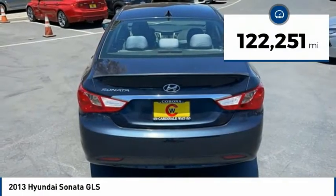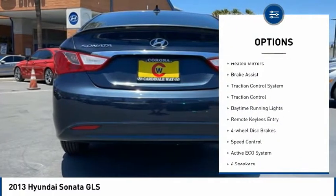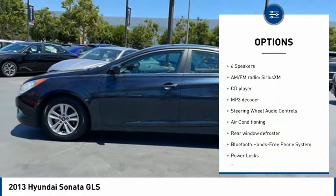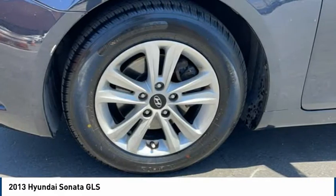This vehicle has less than 125,000 miles. Here are some of this vehicle's great options: tire pressure monitoring system, electronic stability control, heated mirrors, brake assist, traction control system, daytime running lights, remote keyless entry, four-wheel disc brakes, and speed control.